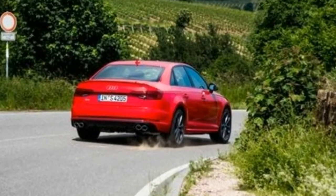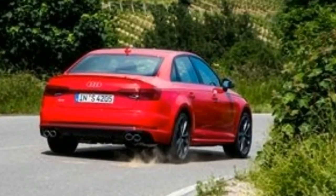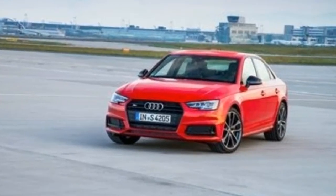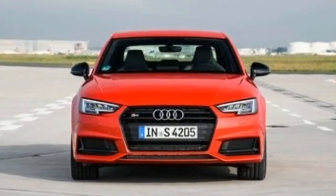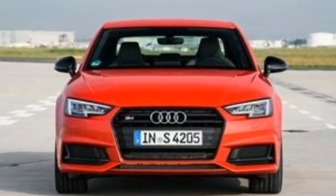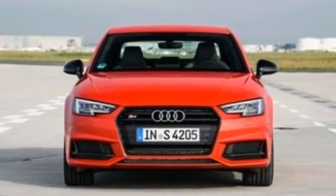The most prominent of these is probably the S4, which slots in neatly between the A4 and the RS4. The RS4 hasn't been offered in the US since the last generation and is currently being redesigned. Now Audi has launched a new S4 based on the latest generation A4.